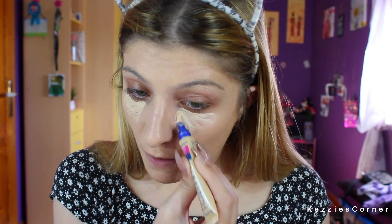For concealer I'm going to be using the Rimmel Patch Match Perfection Concealer and I have mine in the shade Turti, so we're just going to use it under our eyes. I'm just going to take my Real Techniques Miracle Sponge.